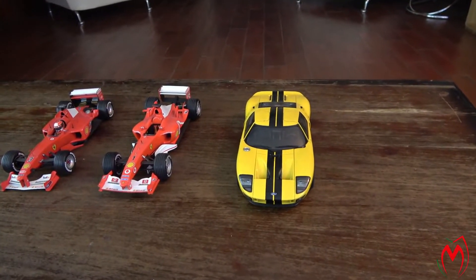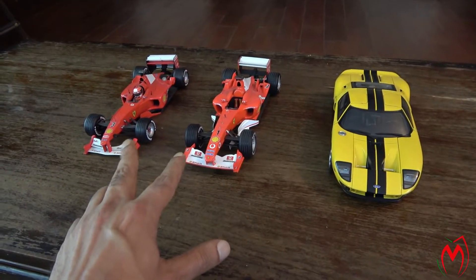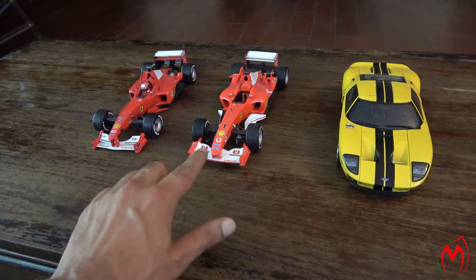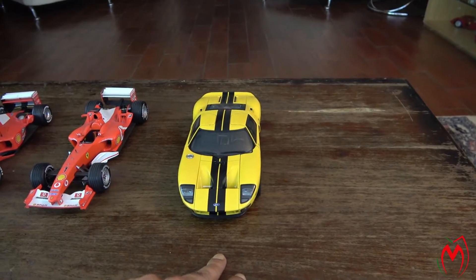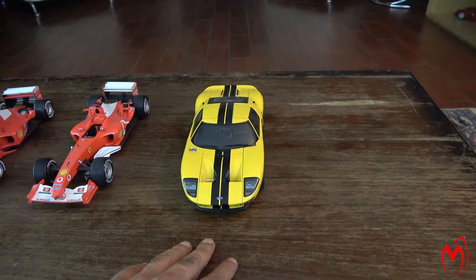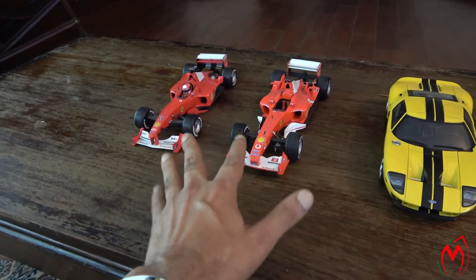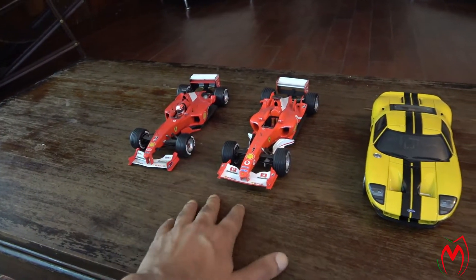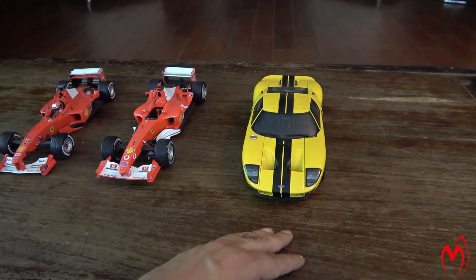So these are the three models: two F1 models — this one is a 2000 Formula and this one is 2003 — and this one is a Ford GT by Auto Art. These two F1s are Hot Wheels, and I had them for 5-6 years. This Ford GT I've had for more than 10 years, I think.